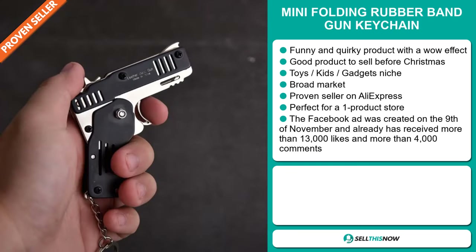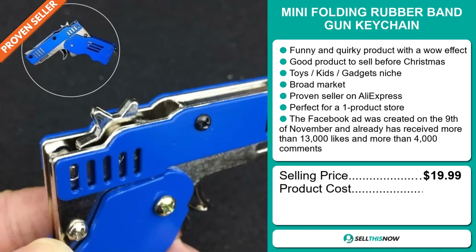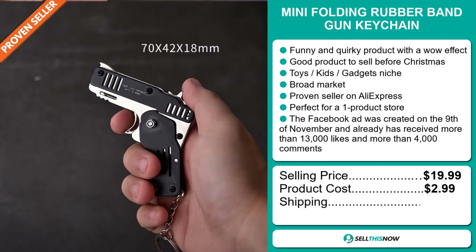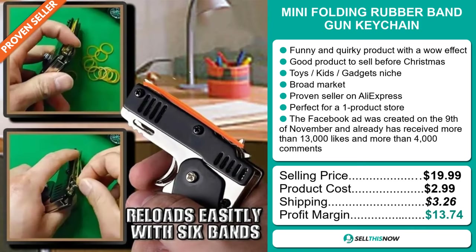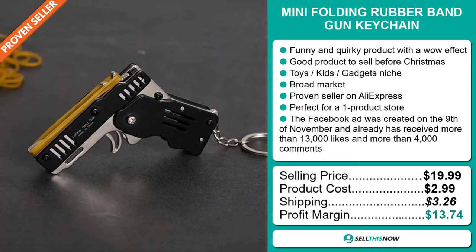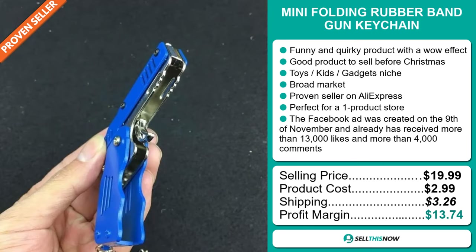The selling price of the Mini Folding Rubber Band Gun Keychain is just under $20, whereas the product cost is only $2.99. Shipping will set you back $3.26, so you're looking at a good profit margin of $13.74. Sell this now.